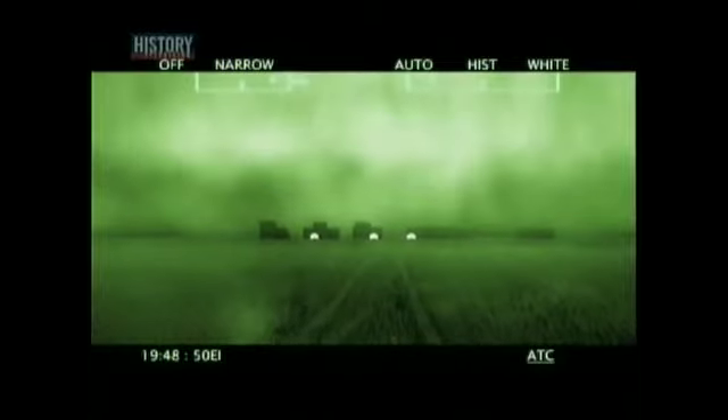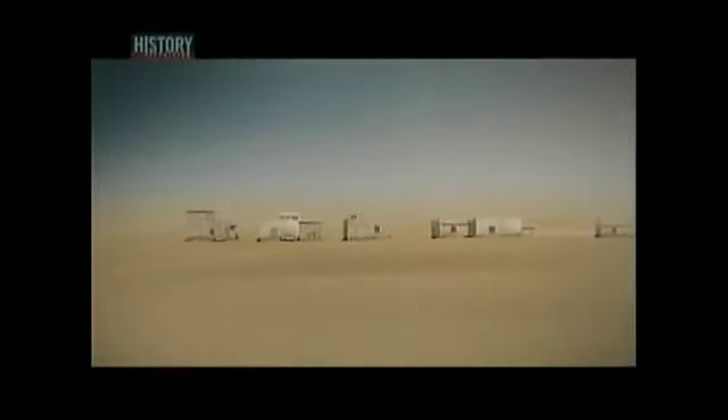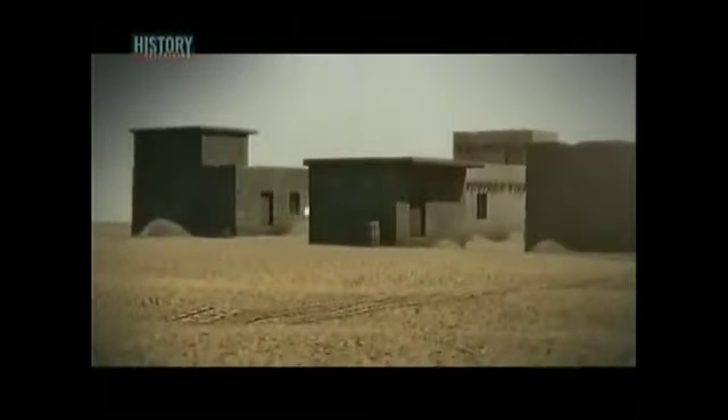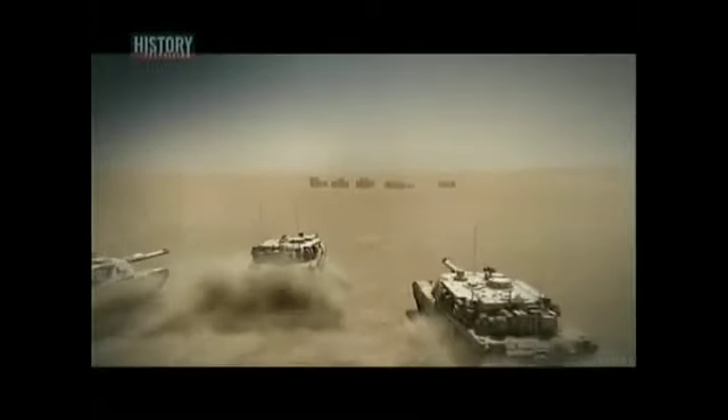As McMaster's platoon approaches 73 Easting — a line of longitude on the map — he encounters a Tawakalna Division forward outpost, manned by infantry with anti-tank guns and rocket-propelled grenades. It was at this point that we first received fire from the enemy. What we hadn't realized is we were paralleling a road that ran due east, right into the enemy's position. The battle of 73 Easting, the last great tank battle of the 20th century, is about to begin.